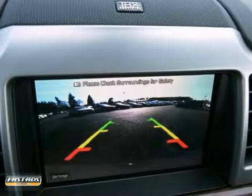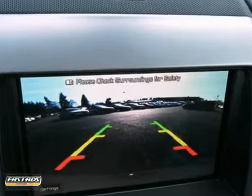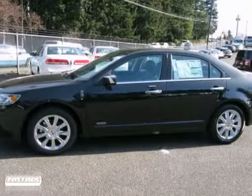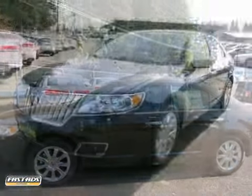It also has iPod MP3 input, heated mirrors, the executive package, and remote start. Come on and test drive it today, the 2012 Lincoln MKZ.